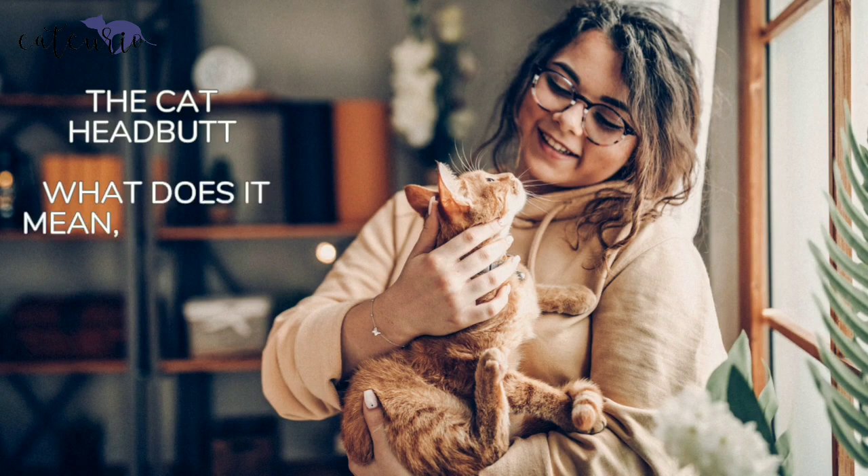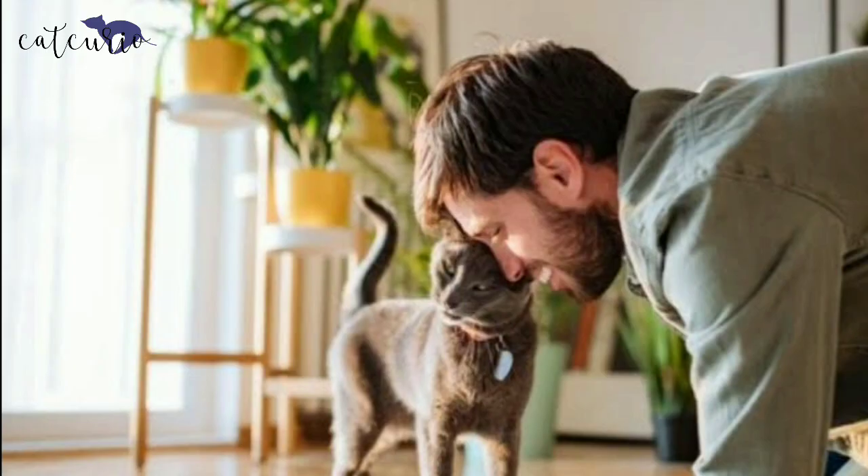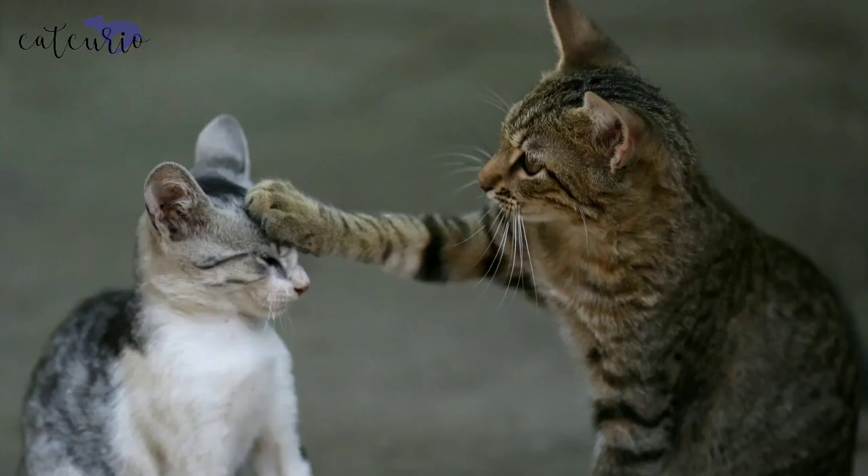The cat headbutt — what does it mean, and why do cats do it? Headbutt looks like a funny term. Parts of the word may be familiar to you, but if you are a new cat parent, a cat headbutt is something you might love to know more about. What exactly is a cat headbutt? When your cat does headbutts, she will bump her head against the wall, furniture, or you and then slide down to rub her cheeks on it. This cute move is also known as cat bunting, technically.